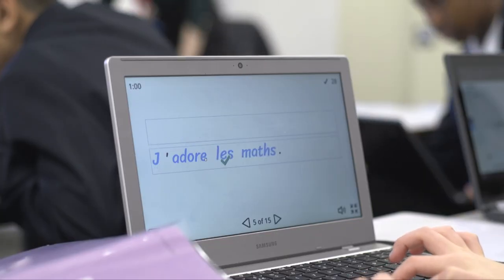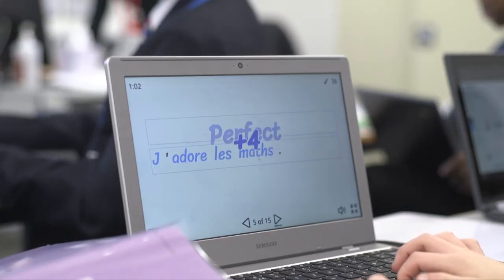Lastly, pupils access the class textbook online and engage with various listening, reading, grammar and vocabulary activities.